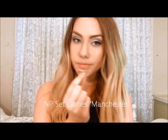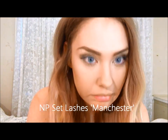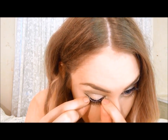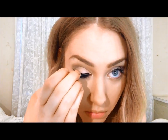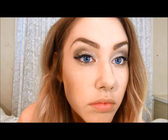Time for lashes! I'm using my Napoleon NP Set lashes in Manchester, going for a natural lash tonight. And I do apologise for the lack of footage here, but they just didn't want to cooperate.